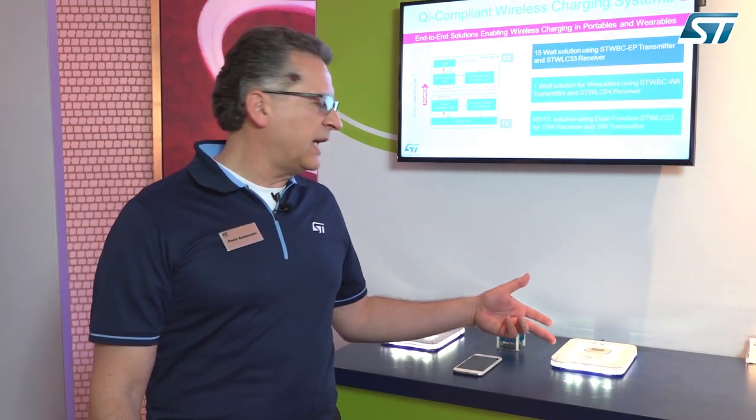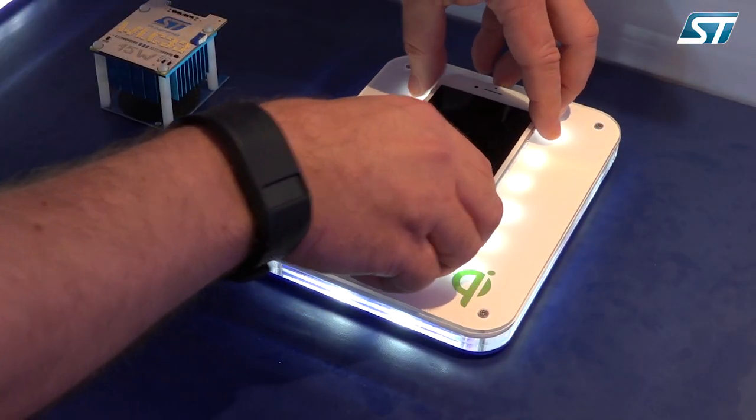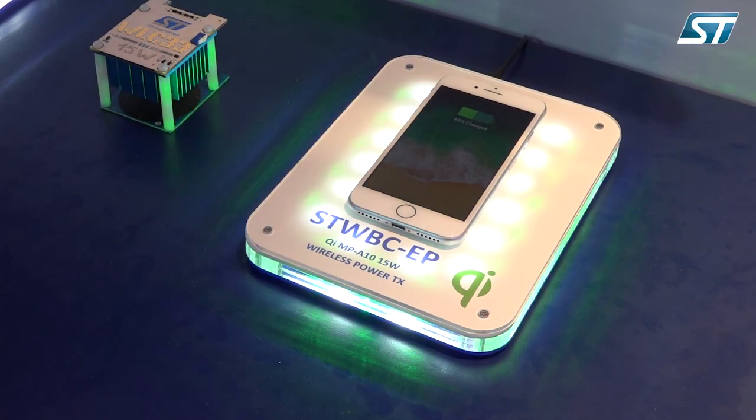We have the STWBC-EP, the transmitter IC around which we have built a reference design. For example, we've implemented a charging pad which is capable of charging the latest generation of smartphones.